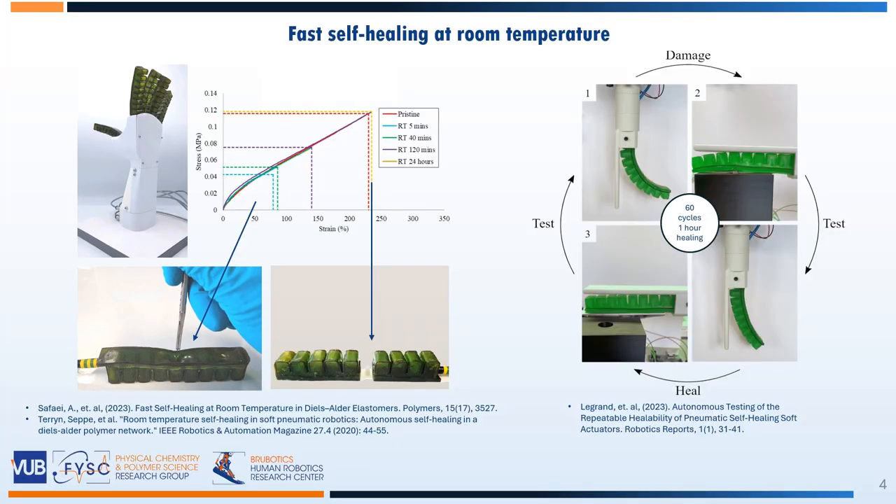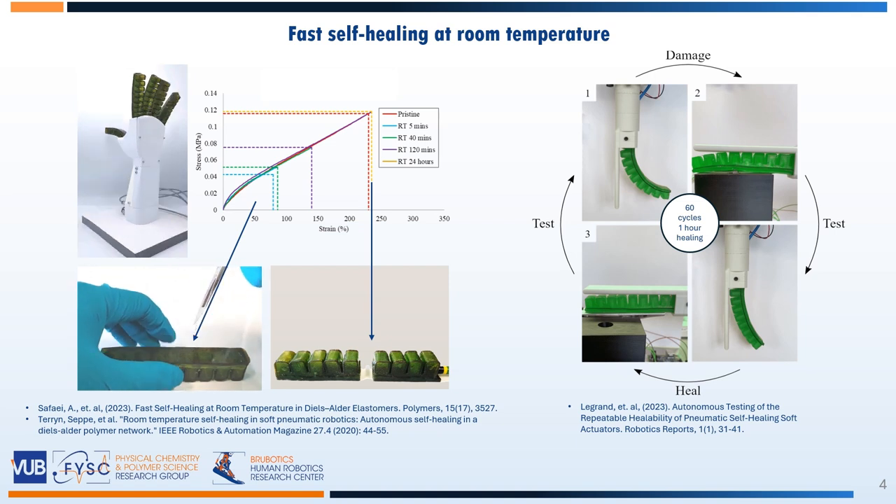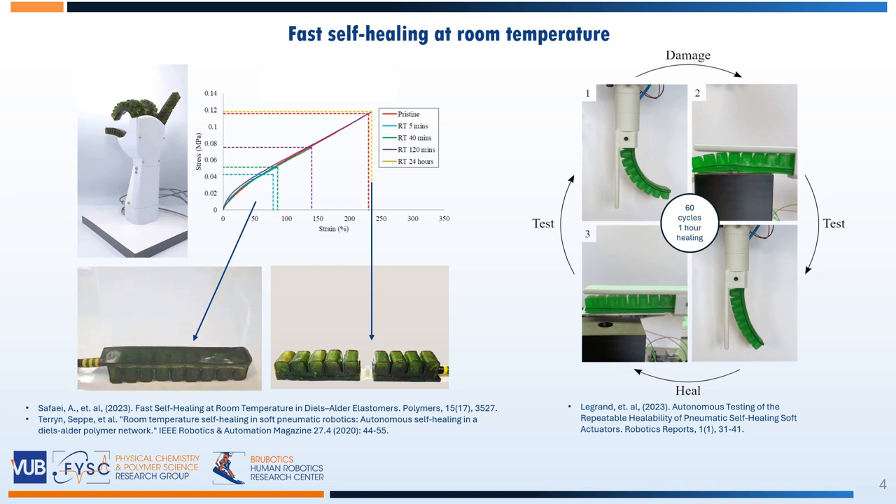We use these polymers to make a variety of soft robots, like this soft pneumatic gripper, which can recover completely from small damages like punctures, as well as from much larger damages like cutting one of its fingers completely in half. And this robot heals fast — much faster than we do — because within minutes small damages are healed, while it also recovers from large damages within a single day.